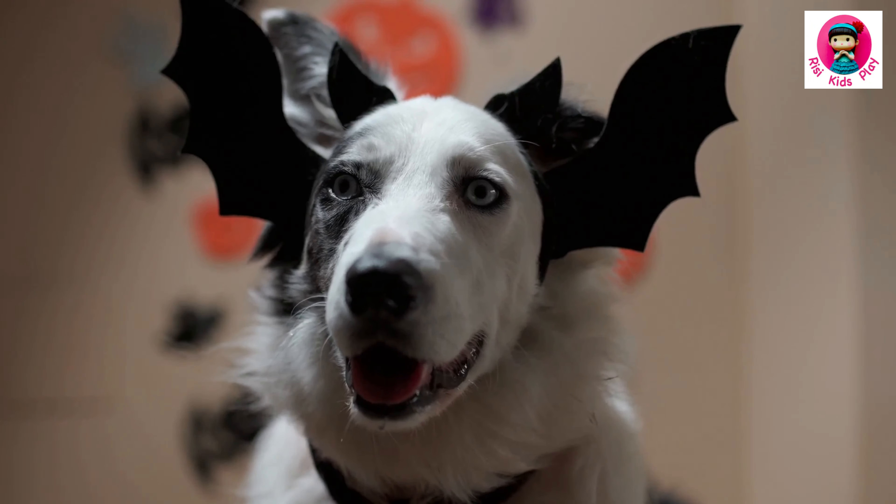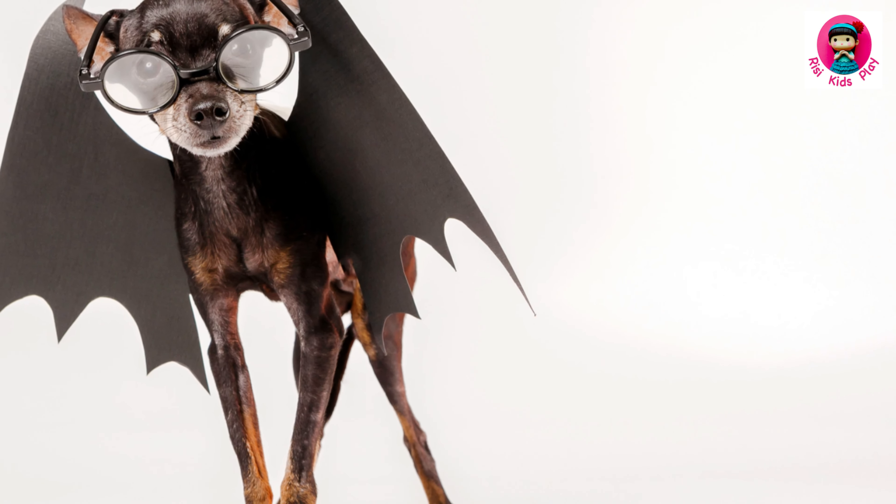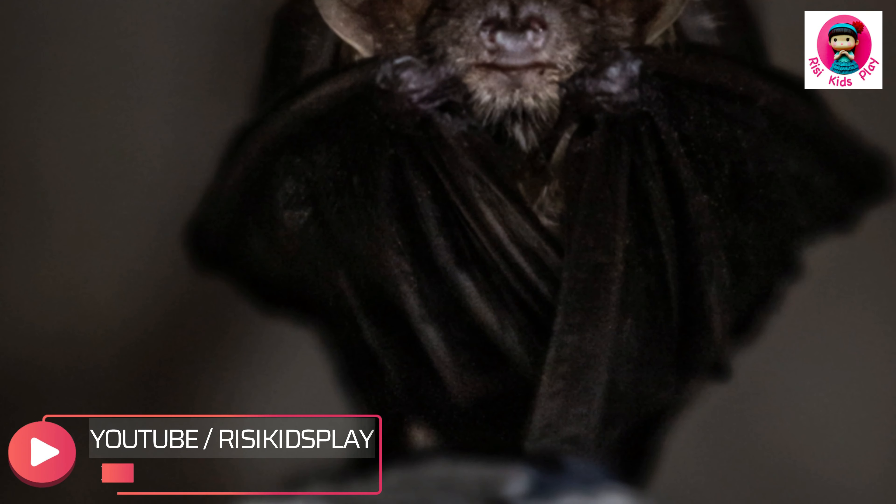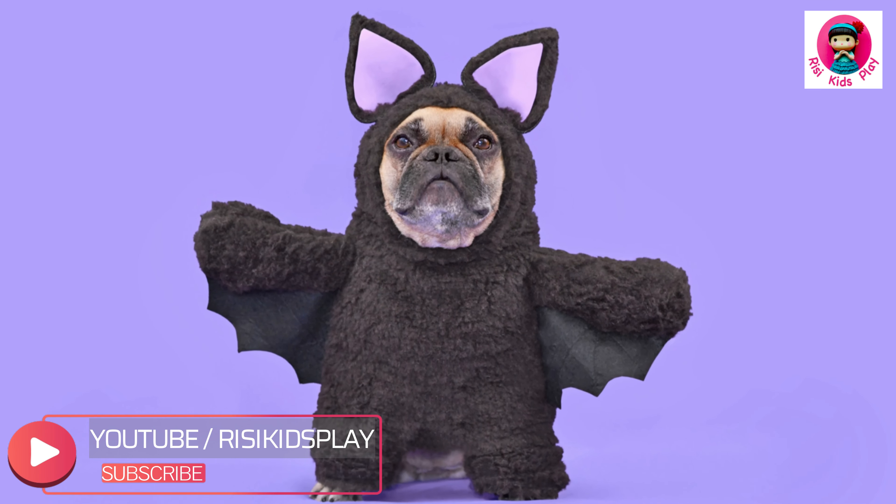Get ready to go batty for this costume. The bat costume is perfect for all my spooky but adorable pets. Big flappy wings, pointy ears, and maybe even little fangs for extra measure.